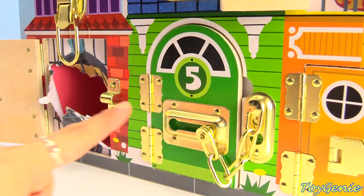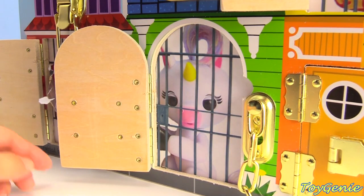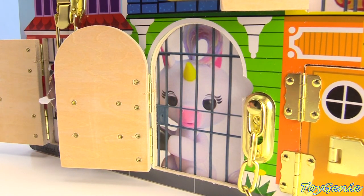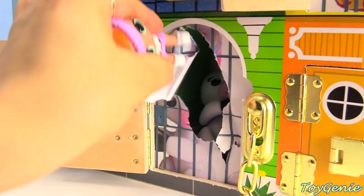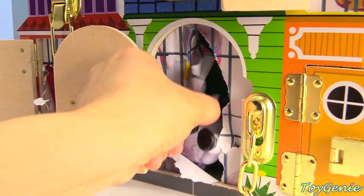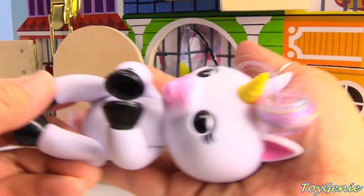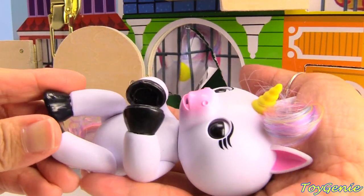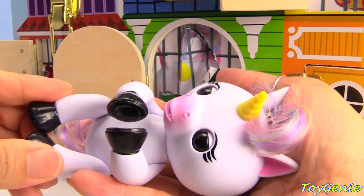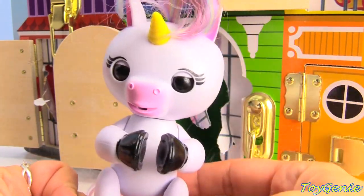How about our number five green house? Let's open this up. We have Gigi the unicorn. Here comes Sprint. Watch out, Gigi. Here she is. Awesome. Look at her — so cute and sweet. Oh my goodness, does she just fart? No farting!